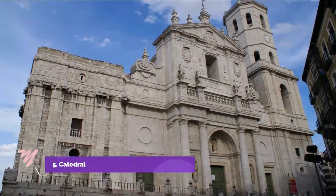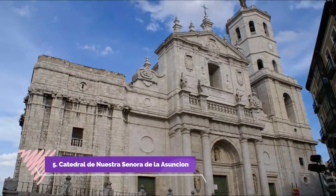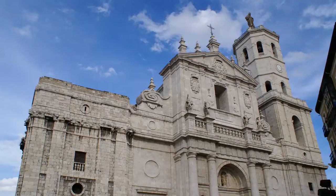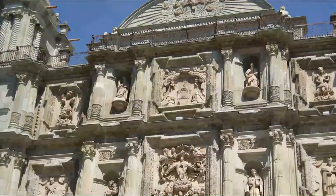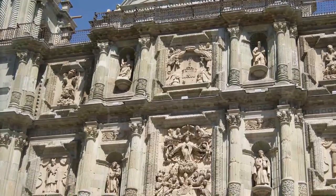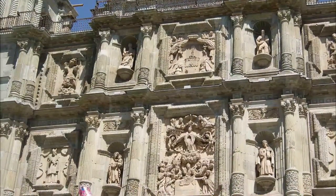Number 5: Catedral de Nuestra Señora de la Ascension. Nice church, not too fancy like many churches in Europe, but I guess this was something to do with the lack of resources Cubans have to live with. But worth a few minutes while you are in town.